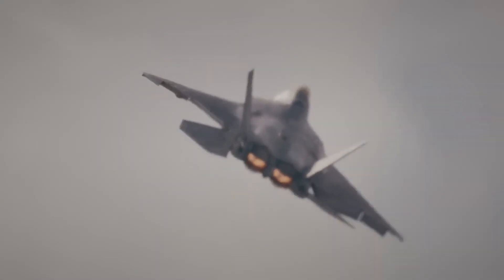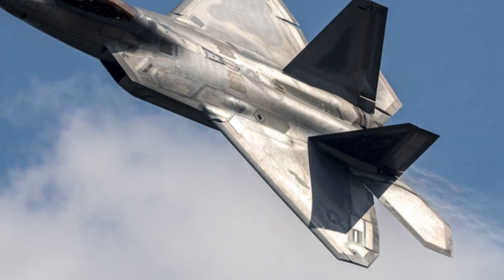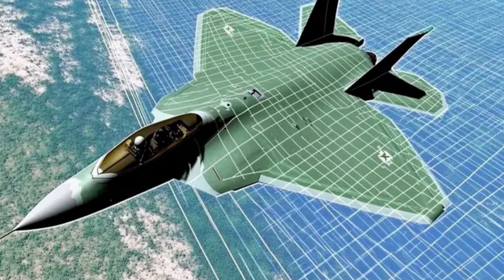Stealth is not only about the wing's shape — it also comes from tight process control, smooth surfaces, and sealed joints that keep radar reflections to a minimum.